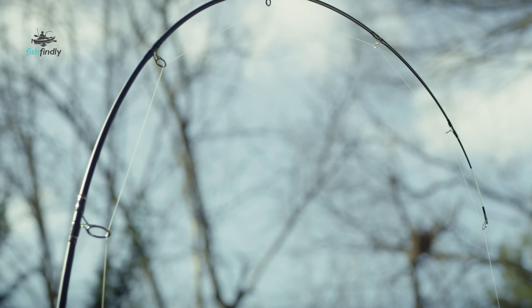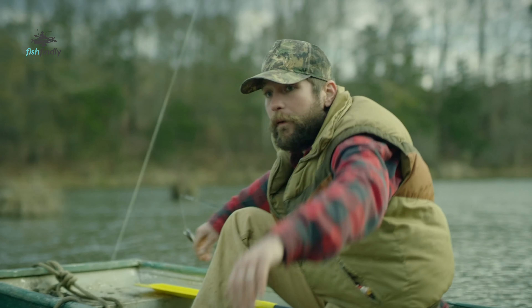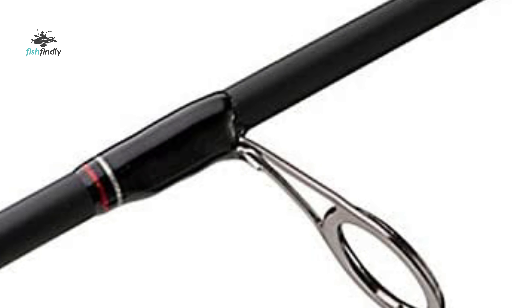Before we get to the best of the bunch, let's look at the runner-up for today's video. Number two: the Ugly Stick GX2 Spinning Rod. Ugly Stick just gets their rods right — that's why this makes our list. This one is a bit more fiberglass and a bit less graphite.